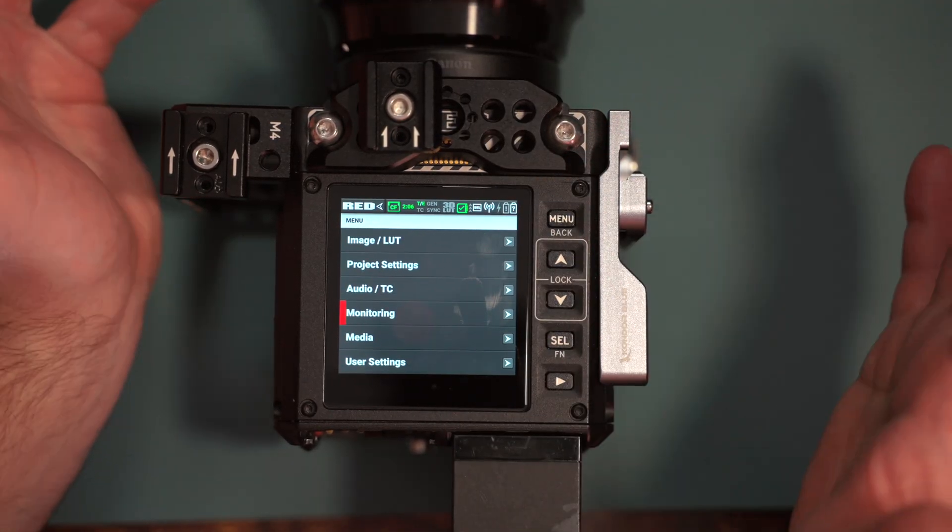I highly recommend this upgrade. Even if you're not going to use these user pages, just how snappy the camera is and how smoothly things work now is a big change. That said, don't do this upgrade right before a paid gig — it's a beta firmware. Do the upgrade, play around with the camera, and make sure you're not having any issues with recording media before your next paid gig. But if you have time to play around with it, I highly recommend it. Thanks for checking out this video — leave any questions in the comments and I'll try to answer them. These customizable user boxes are super cool. See you on the next one. Peace.